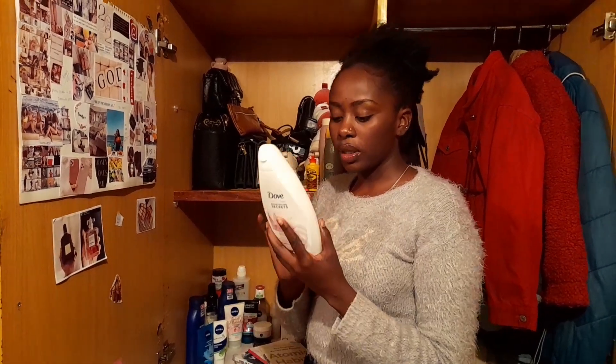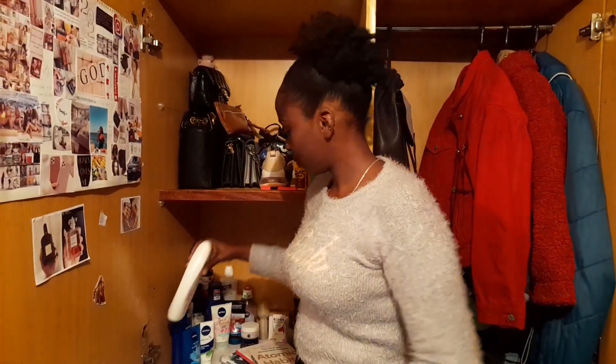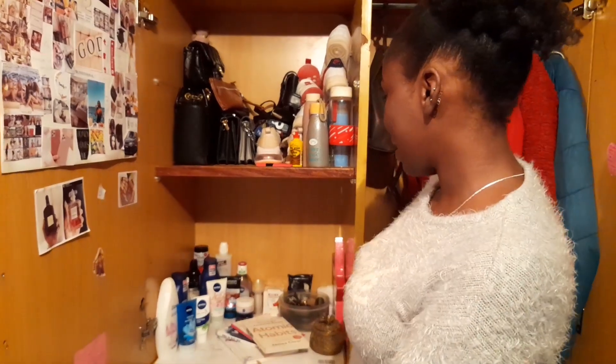The Dove makes your skin so smooth — I'd highly recommend it. The first one I was using was the blue one, but this one is now my favorite. That's everything in my vanity area.